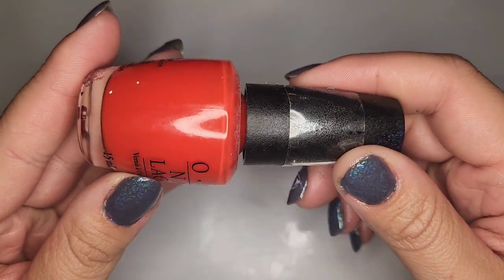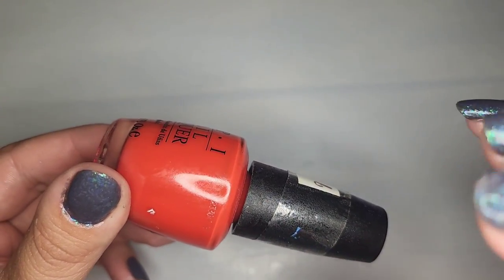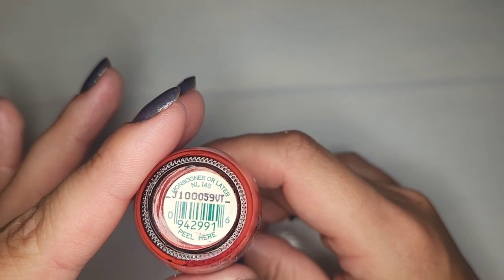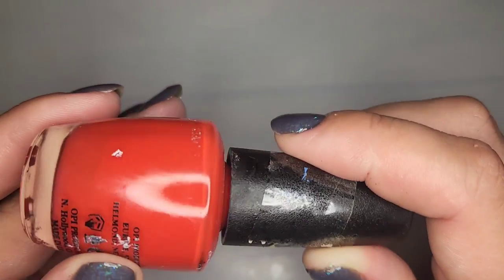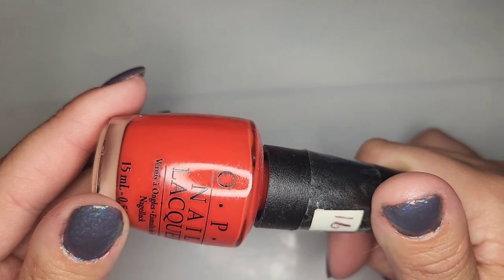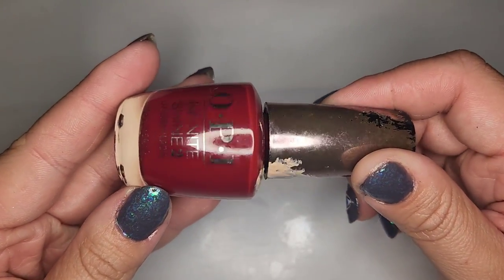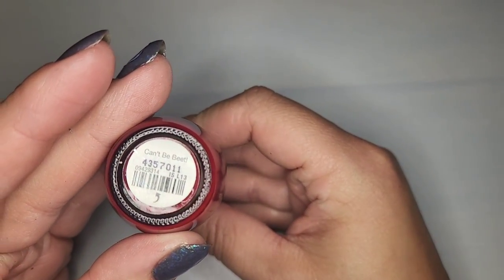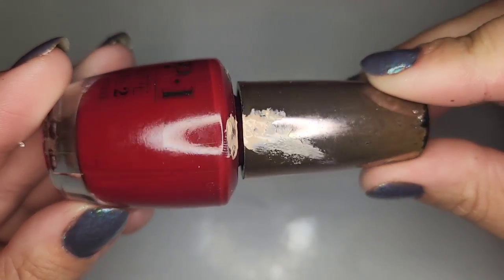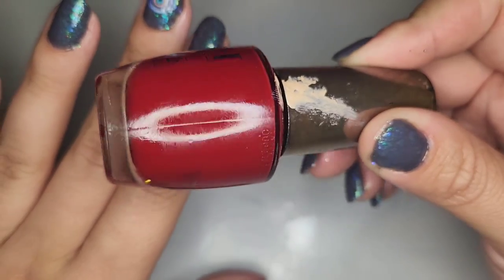Next we have another OPI and this is probably my favorite tone of red — a real bright almost orange red — and this one is called Monsooner or Later. Very pretty orangey red that I really really like, so that will go into the collection. We also have another OPI that's more of an oxblood red called Can't Be Beat — kind of like a beet color. I really like that as well; I used to wear lipstick this color all the time.